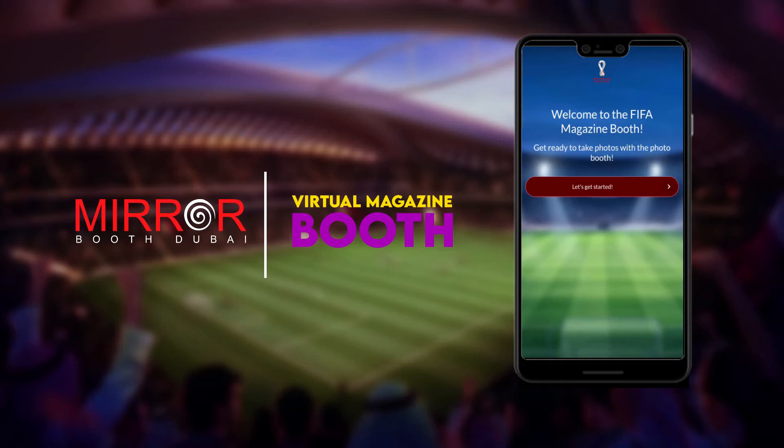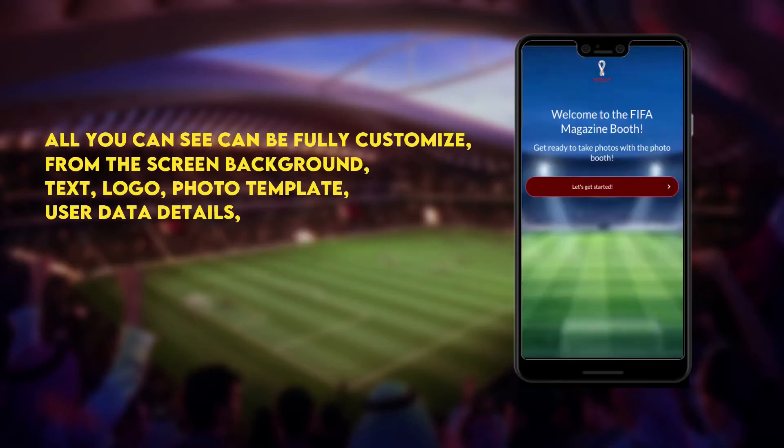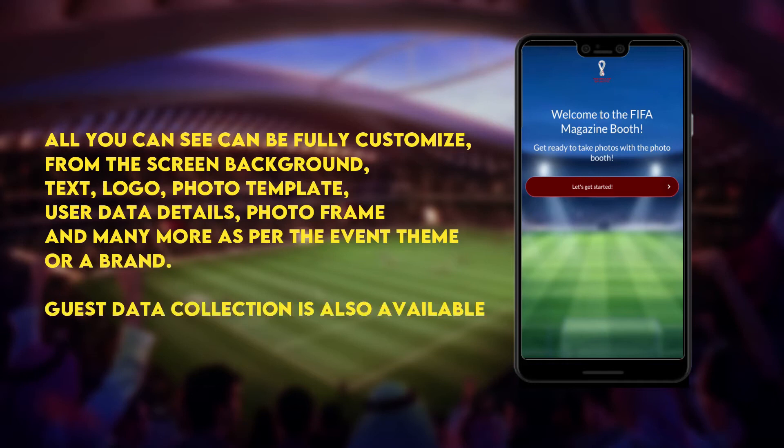Welcome to our virtual magazine booth. To start, guests will scan the QR code to open the link on their mobile. Everything you see can be fully customized — from the screen background, text, logo, photo template, user data details, photo frame, and many more, as per the event theme or brand. Guest data collection is also available.